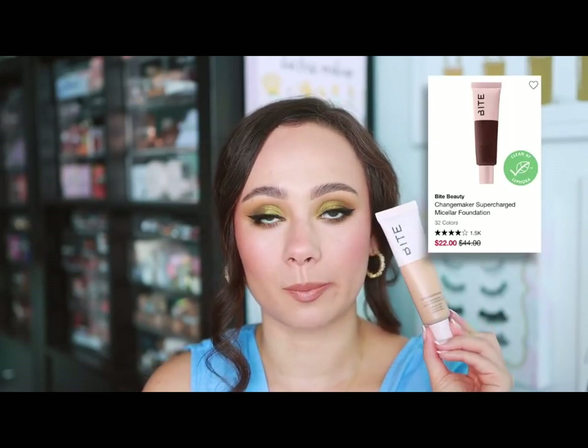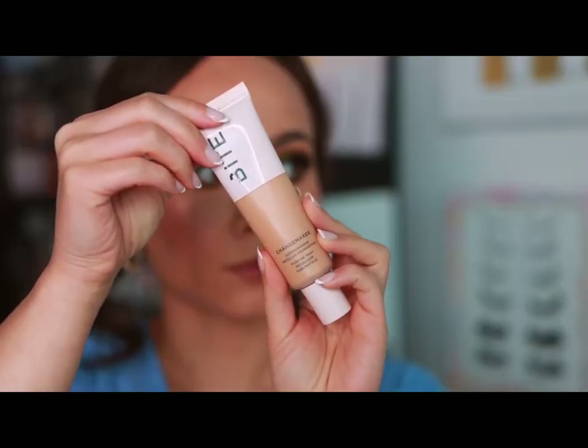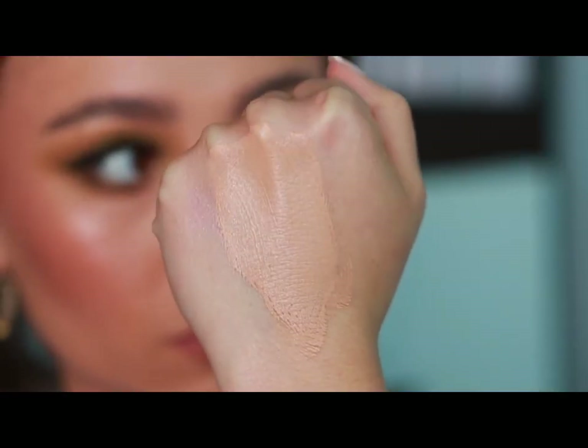Bite Beauty — unfortunately they won't be at Sephora soon, but since they're having everything 50% off, my favorite product is the Change Maker Supercharged Micellar Foundation. This is a beautiful lightweight everyday foundation — still gives enough coverage to even out your skin tone, light to medium coverage. It looks really beautiful and doesn't wear ugly. I've really been enjoying this since moving to a more humid climate — it just feels lighter on my skin. I'm so sad about Bite because I love this product.